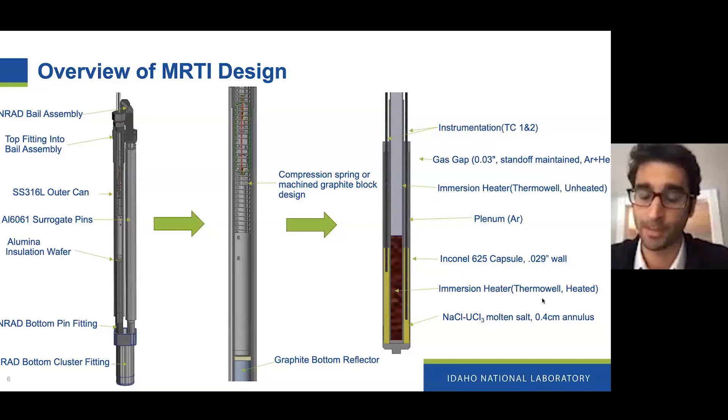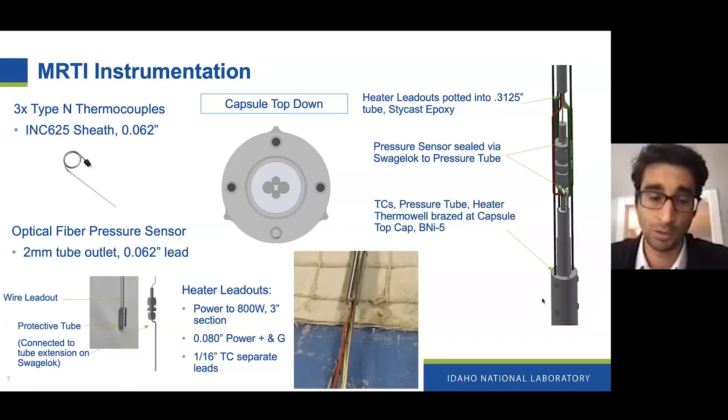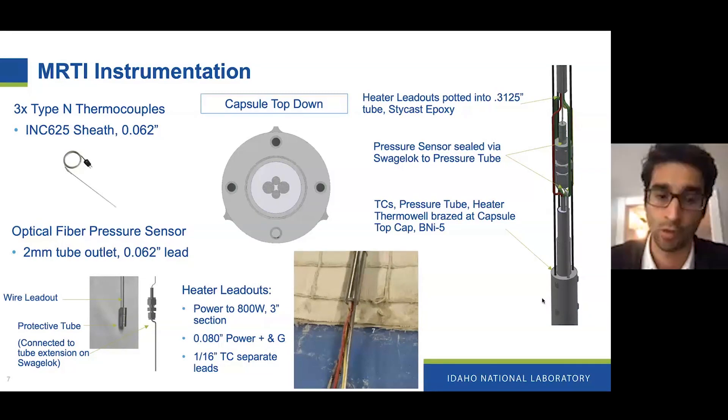The salt surrounds an immersion-type heater, so the heater is on the inside of the salt. It will control the temperature before, during, and after irradiation. There is also some instrumentation submerged inside the salt. We have multiple instrumentation positions, currently primarily using them for thermocouples to monitor the temperature inside the salt and in the plenum region. In the future, we could potentially put some in-pile monitoring equipment there as well.